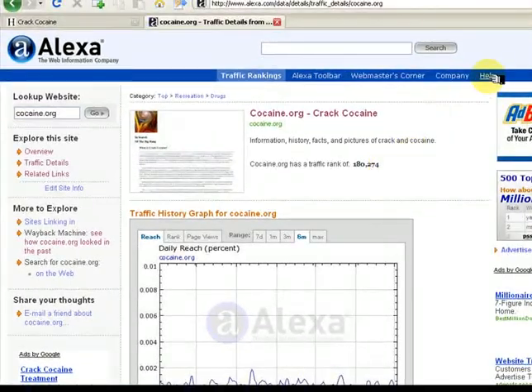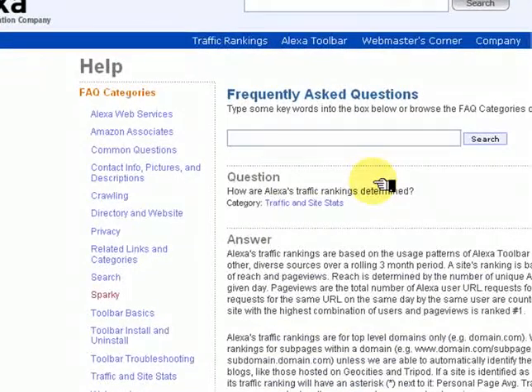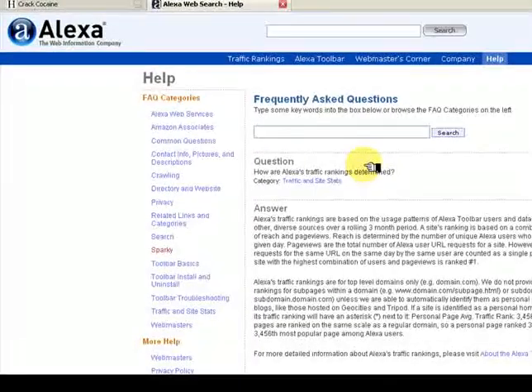Click on Help, then the first link: how are Alexa's traffic rankings determined? This section gives detail on the meaning of traffic rankings. A highly ranked site here means that lots of people look at it. This does not necessarily mean it is useful, but it is a start.